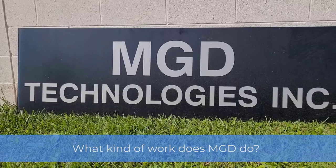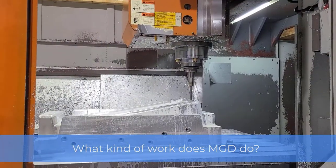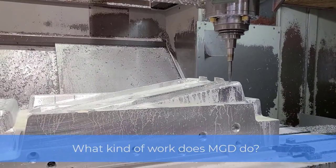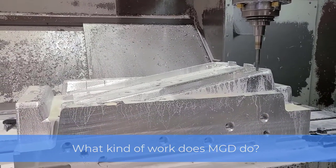MGD Technologies is a machining design and prototype service. We do machining for the aerospace, automotive, military, and some appliances. We also do fixturing for automotive and aerospace as well.